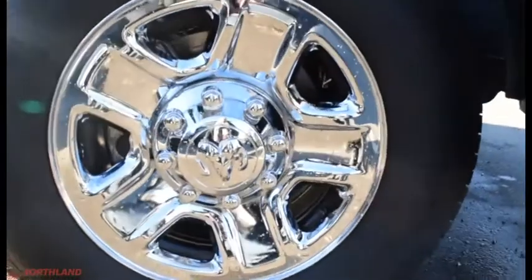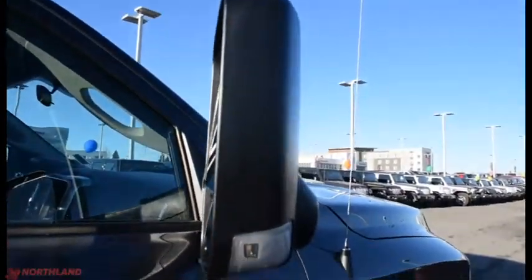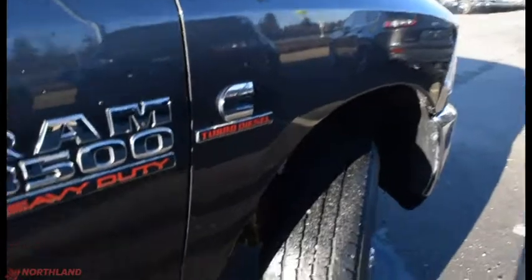Coming around the side we do have Firestone brand tires with 18-inch rims — they look great. You do have heated exterior tow mirrors with the turning signal on them. All you have to do is push them up and they fold up just like that, giving you even more room to see.